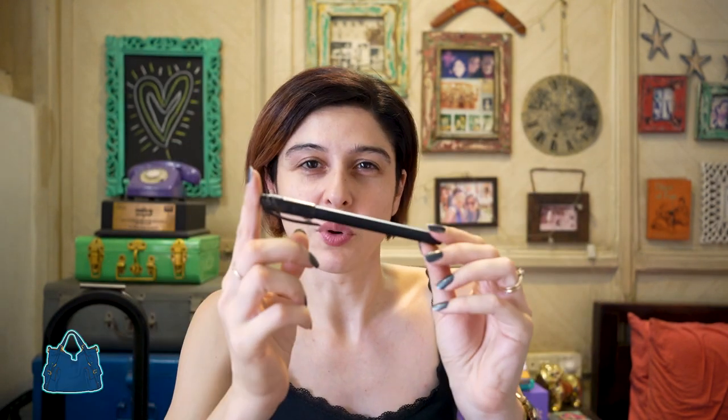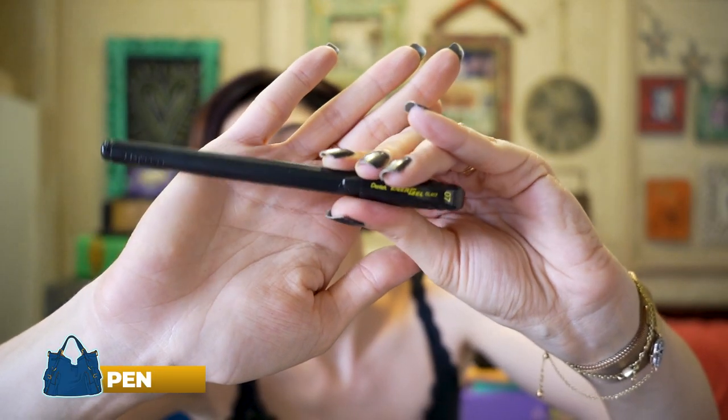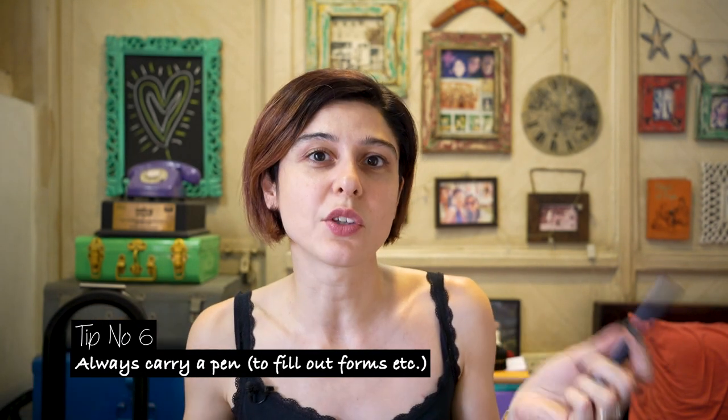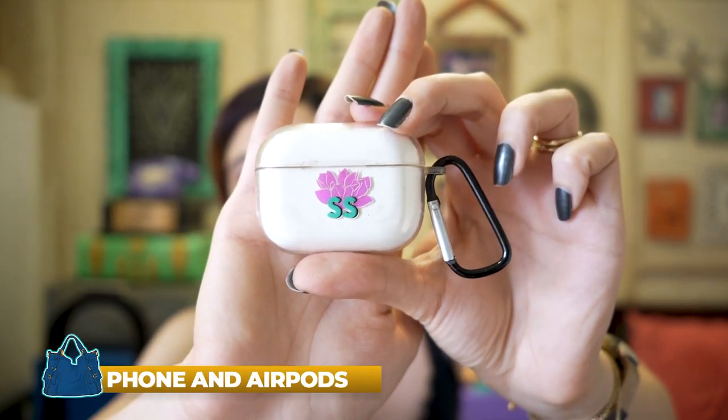We have a hair clip, just in case — a hair tie or clip is useful because if everything is in your main luggage and you need it, you won't have it. Then we have something very important: a pen. Everyone should carry a pen when traveling because if you're filling out immigration forms, it's much faster than waiting to borrow one that 50 people have already used.